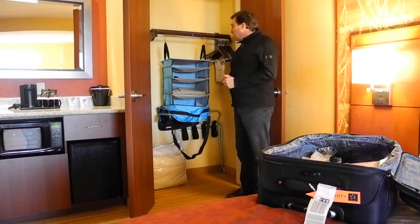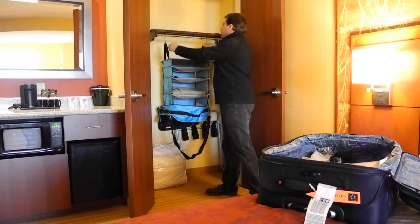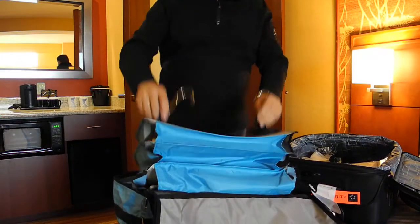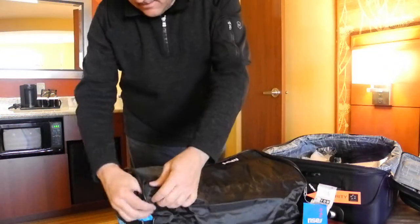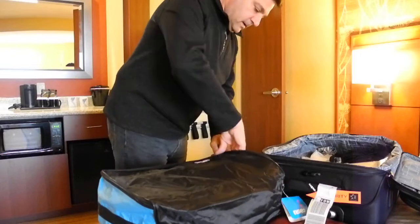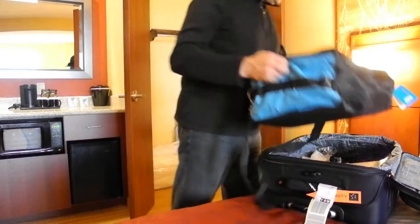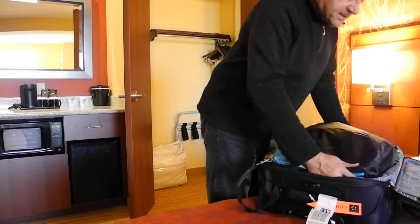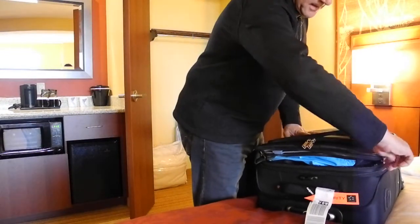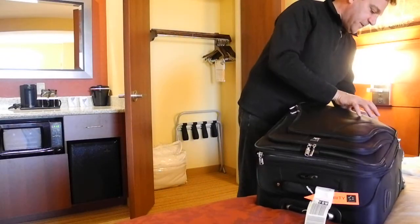Tomorrow morning when I leave the hotel, all I have to do is have all my stuff inside, zip it up, very simply put it back in its suitcase, grab my toiletries bag, make sure I've got my laptop, also my GPS unit and I'm finished. How simple is that? Very easy, very efficient.